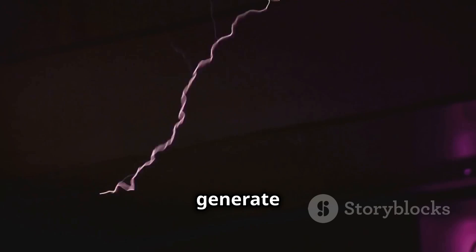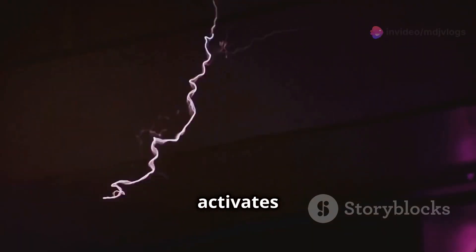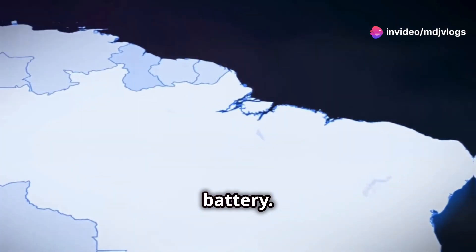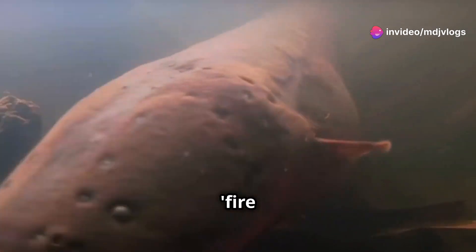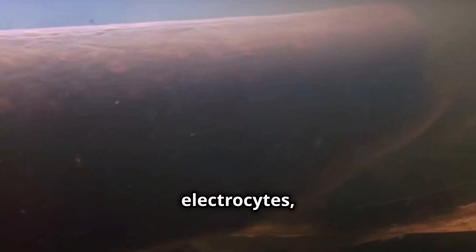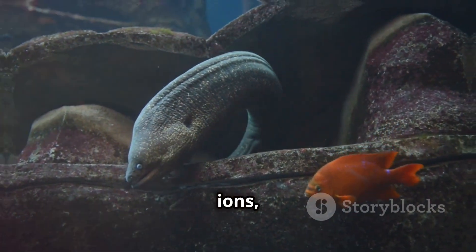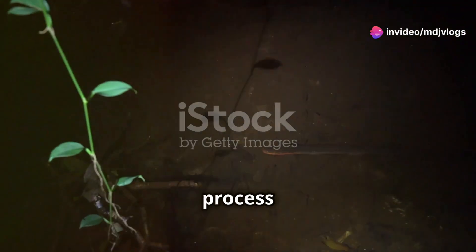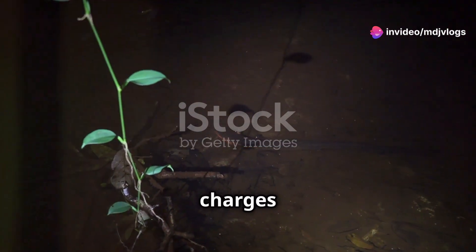When an electric eel needs to generate electricity, it activates these cells. Each electrocyte works like a tiny battery. When the eel decides to fire up, it sends a signal from its nervous system to these electrocytes, causing an influx of ions, which creates a difference in electrical charge. This process stacks up thousands of small charges to generate a powerful electric pulse.